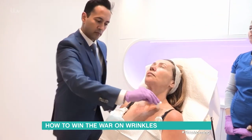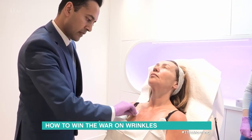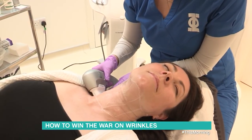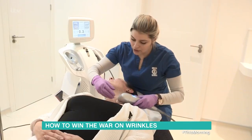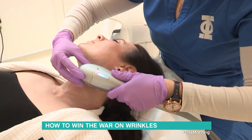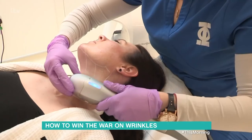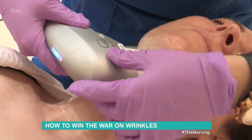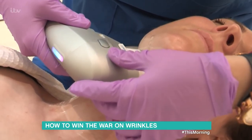Dr. Tapan Patel is one of the UK's leading cosmetic doctors. His clinic offers Ultherapy, a non-invasive ultrasound skin tightening procedure. We can use ultrasound energy to deliver a very focused heat in this region, giving contraction of the muscle and skin which we can see as a lifting effect. Patients typically see results over a two to three month period, and treatment is recommended every 12 to 18 months, with a typical cost of between £500 and £1,500.